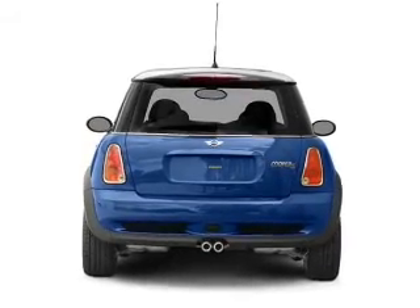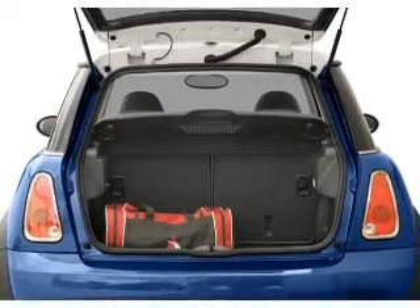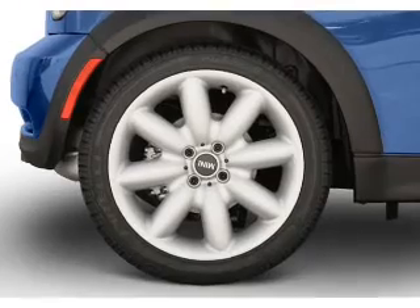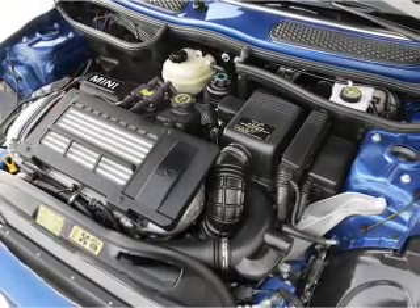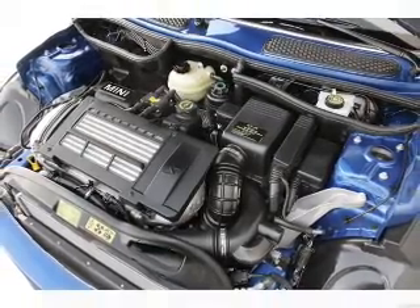Stand out from the crowd with premium wheels. Brake safely with the anti-lock braking system. Plus, enjoy these notable features that are included in this vehicle: air conditioning, power door locks, power windows, power steering, power mirrors, an AM-FM stereo with a CD player, and an adjustable tilt steering wheel.